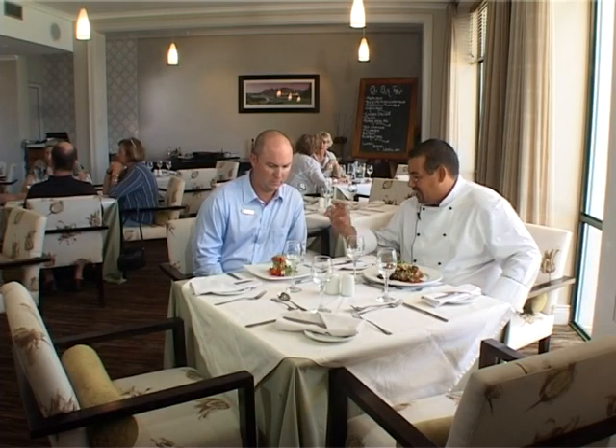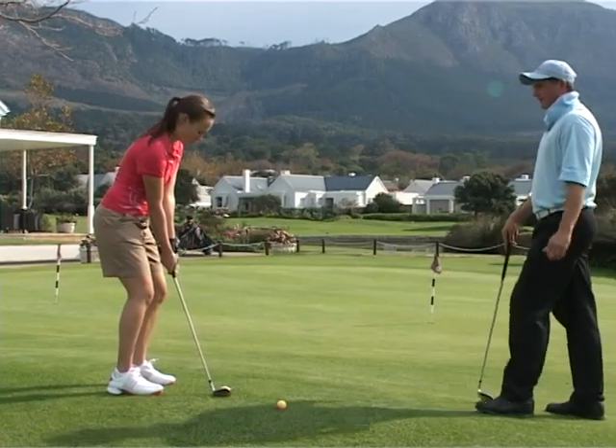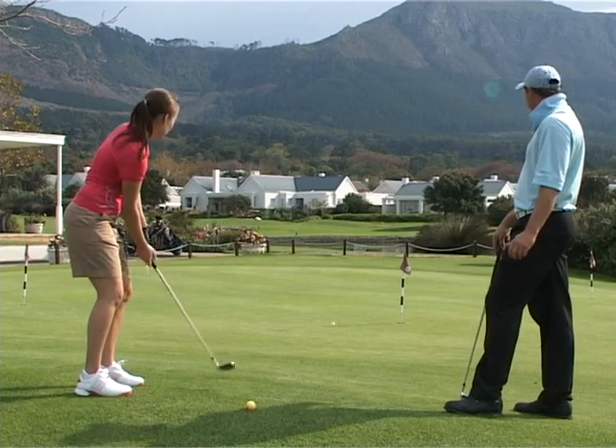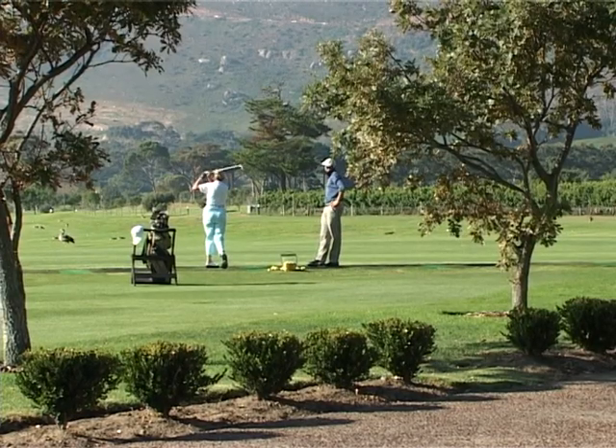Steenberg is an all-round experience. Relaxing in the bar or having lunch in the restaurant, or perhaps utilizing the resident PGA Pro to fix one of your shots — you realize why so many visitors come to this club every year.